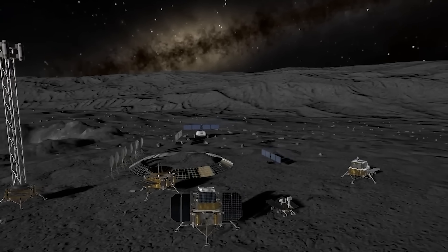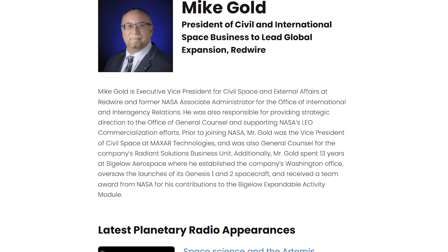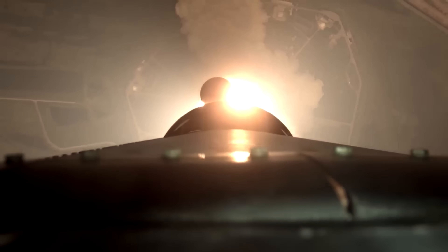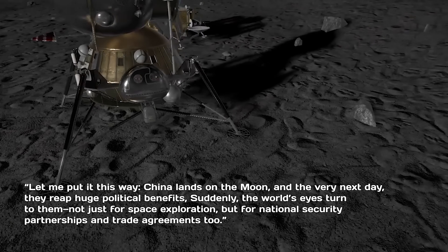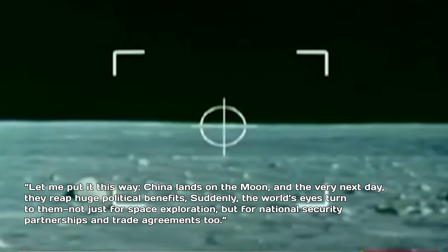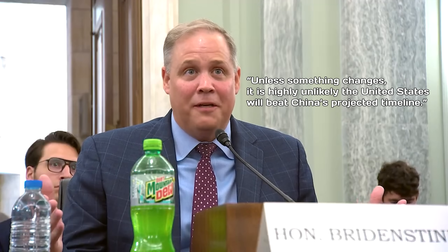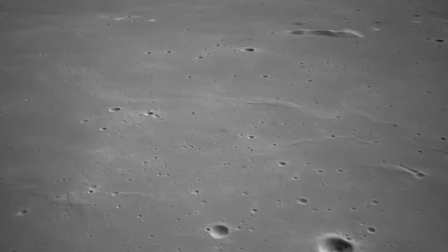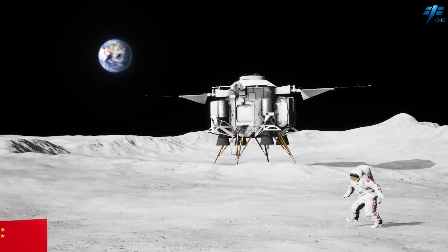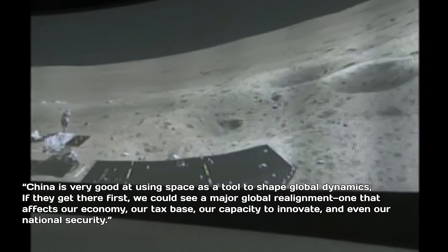So what happens if China lands humans on the moon before the U.S.? That's a question many are asking, including Mike Gold, president of civil and international space at Redwire, and one of the key architects behind the Artemis Accords. "China lands on the moon, and the very next day they reap huge political benefits," Gold said during a recent hearing. "Suddenly, the world's eyes turn to them — not just for space exploration, but for national security partnerships and trade agreements, too." This was the same hearing where former NASA administrator Jim Bridenstine warned that unless something changes, it is highly unlikely the United States will beat China's projected timeline. Gold pointed to China's growing cooperation with countries like India and Russia, suggesting that an early moon landing would only strengthen those economic and geopolitical ties.